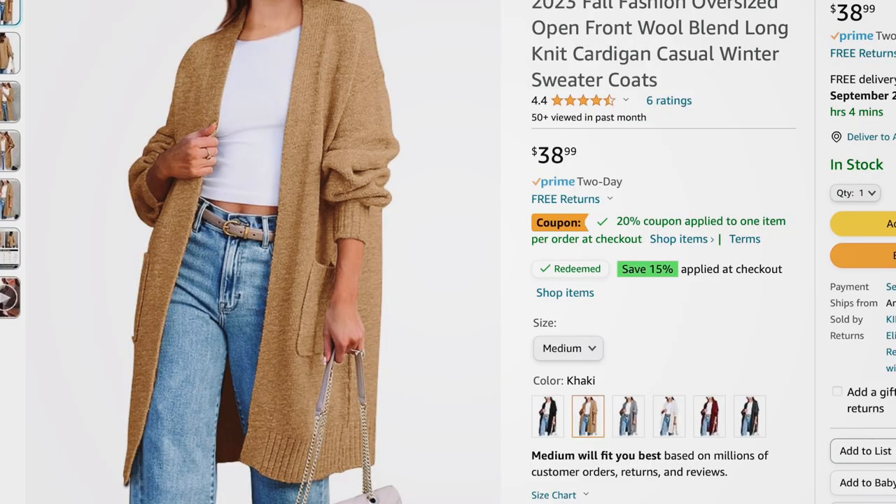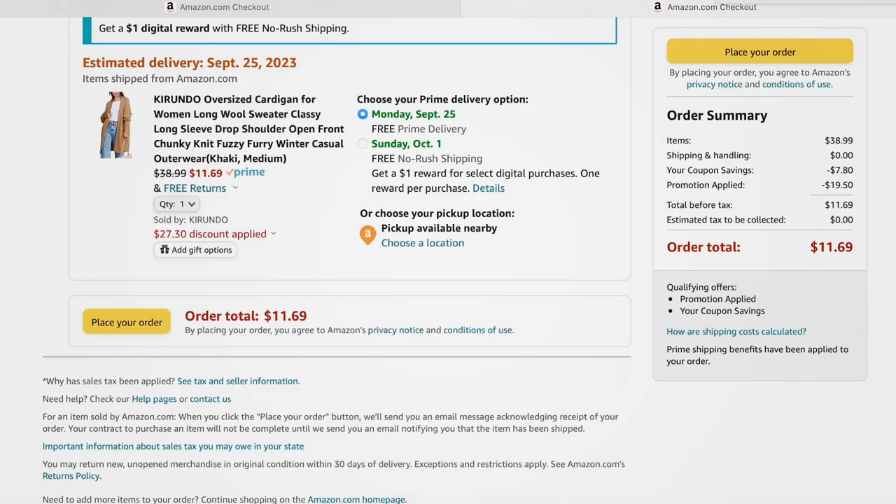The next deal is on a longer-length open-front cardigan. It's open, has oversized ribbed wrists, ribbing at the bottom, two front pockets, and looks like a wool blend. Comes in black, gray, camel, white, burgundy, and charcoal gray. Sizes small to extra large, more of an oversized fit. Clip the 20% off coupon and the 15% off coupon, then add the code — it brings it down to between $11.69 and $38.99 depending on options.